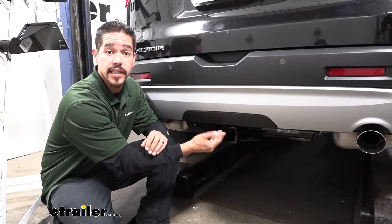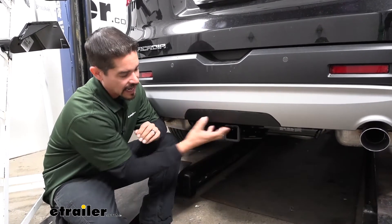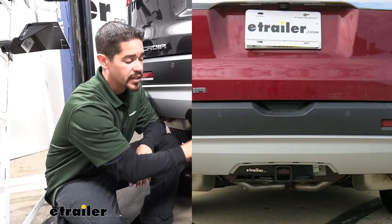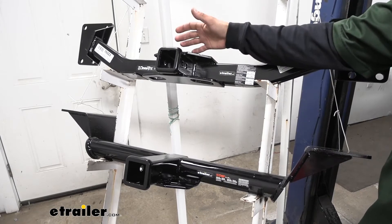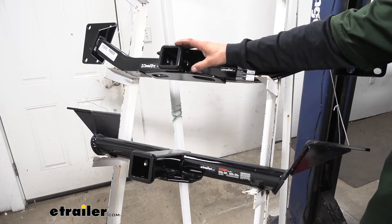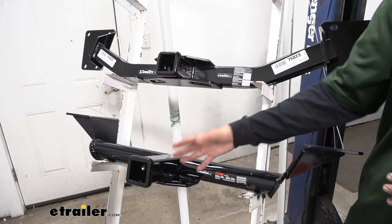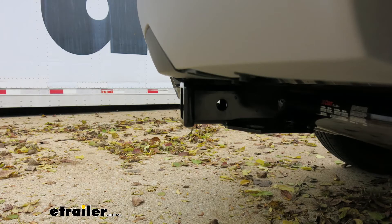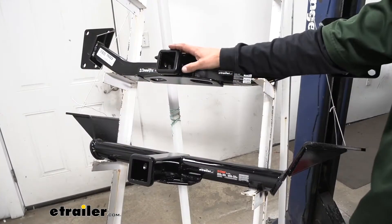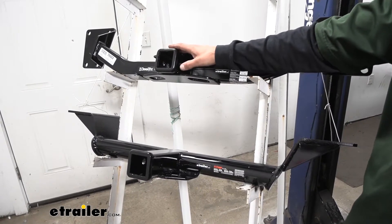The main thing you are going to see is that receiver tube towards the back of the car. With our Draw Tight, this panel right here actually comes down and the hitch is going to be hidden behind it, so when we're not towing you're not going to see anything. Aside from aesthetics, the Draw Tight is going to give us an advantage since it is going to be behind the bumper, giving us better ground clearance over the Curt — about a two inch difference. That will make it a little bit easier to get those bike racks, cargo carriers, and other recreational things in there without fear of bottoming out.